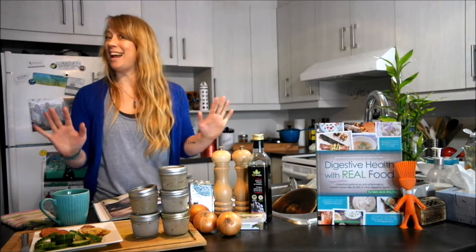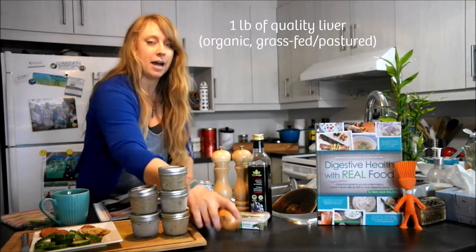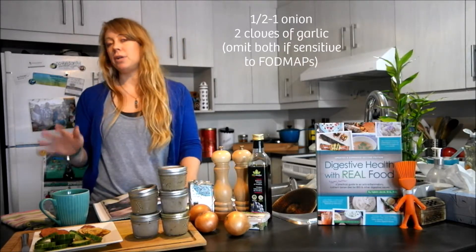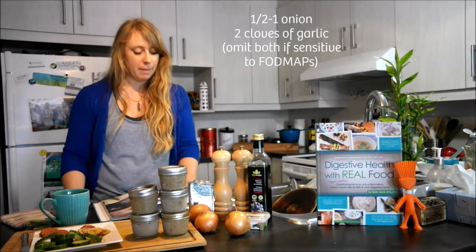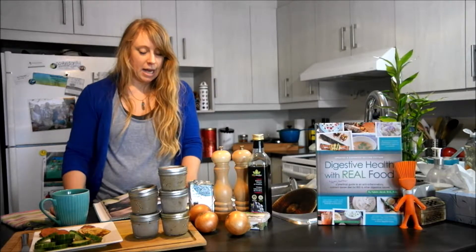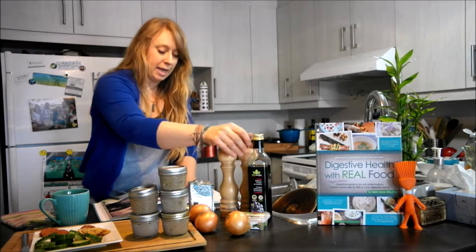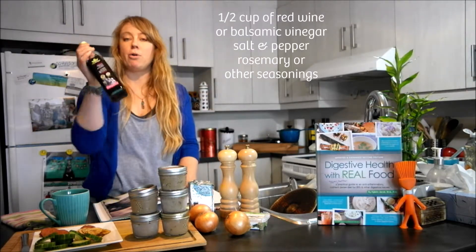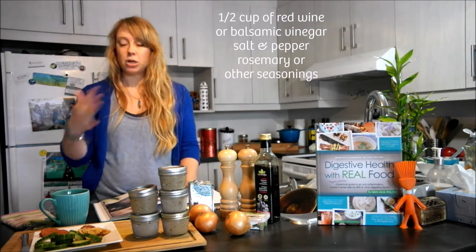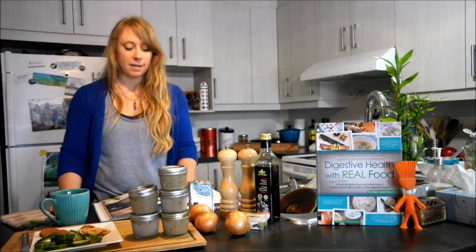So you don't have any excuses! What you need: one pound of liver, then half of a large onion or a whole medium one. If you're sensitive to onions or FODMAPs, you can just leave them out. You can add a couple of cloves of garlic — again, if you're sensitive to FODMAPs, just leave them out. Put that in the pan with some salt and pepper and about half a cup of red wine vinegar or balsamic vinegar, and let that simmer and cook until the liver is cooked all the way through and about half of the vinegar has evaporated.